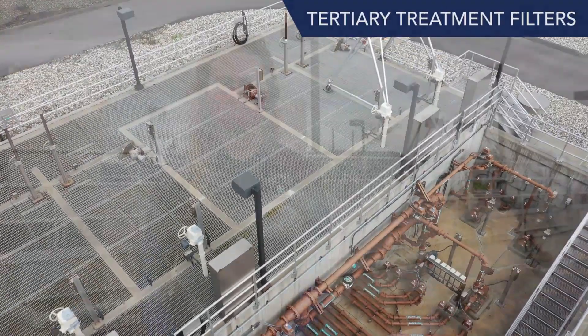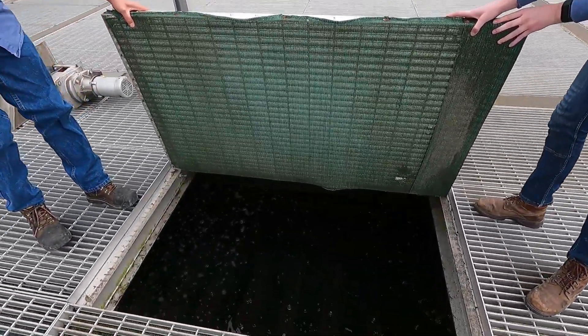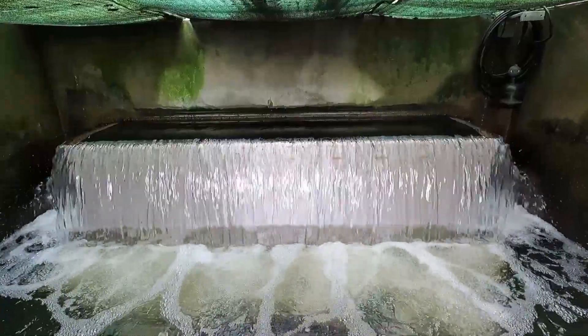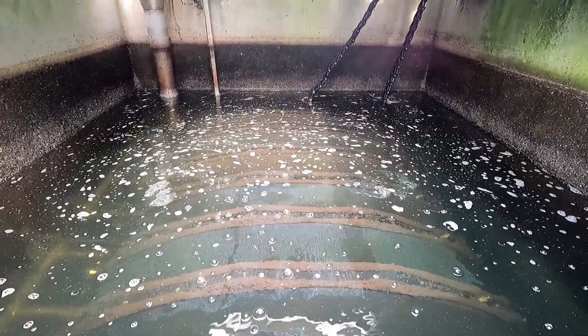We are at the structure that houses what we call the tertiary treatment filters. At this point, treated wastewater is filtered to produce recycled water. The tertiary filter removes very small particles that are 10 microns or larger. 10 microns in diameter is about the size of a grain of pollen.